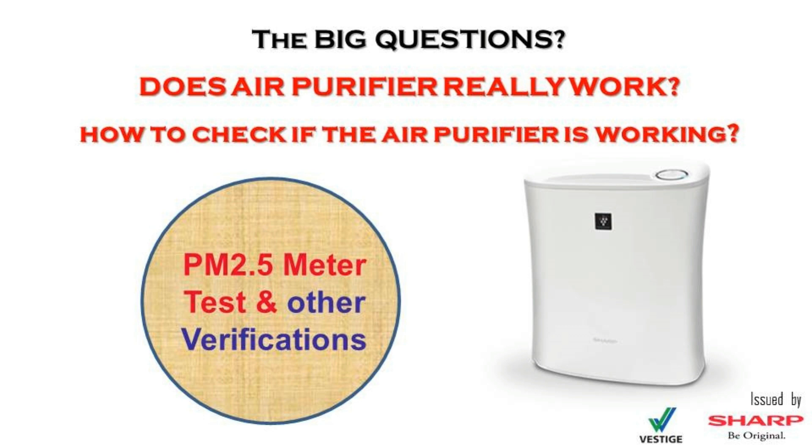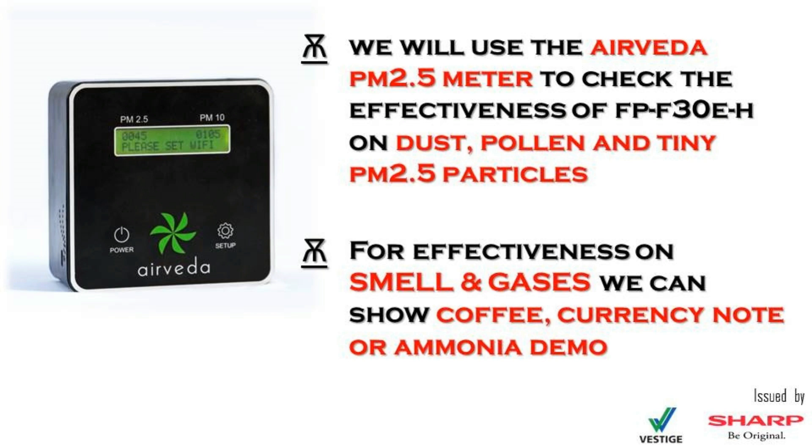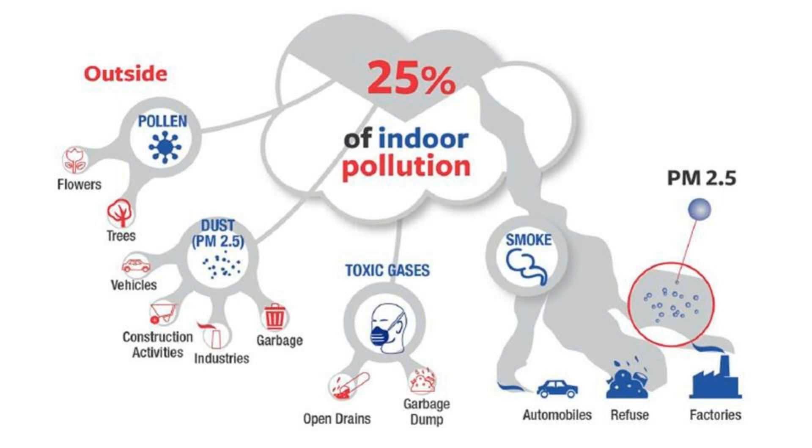Today we will demonstrate with this air quality monitor how the Sharp Vestige air purifier is able to reduce the fine invisible particles like PM 10 and PM 2.5.